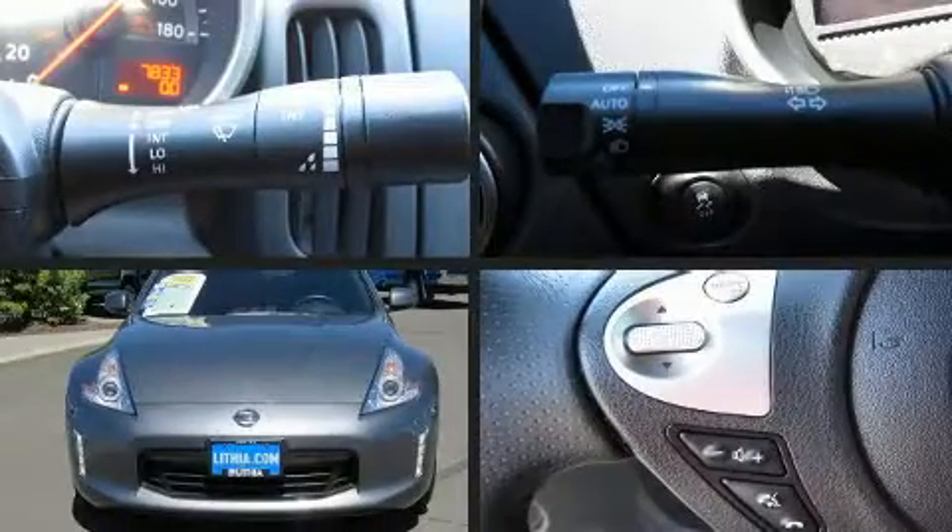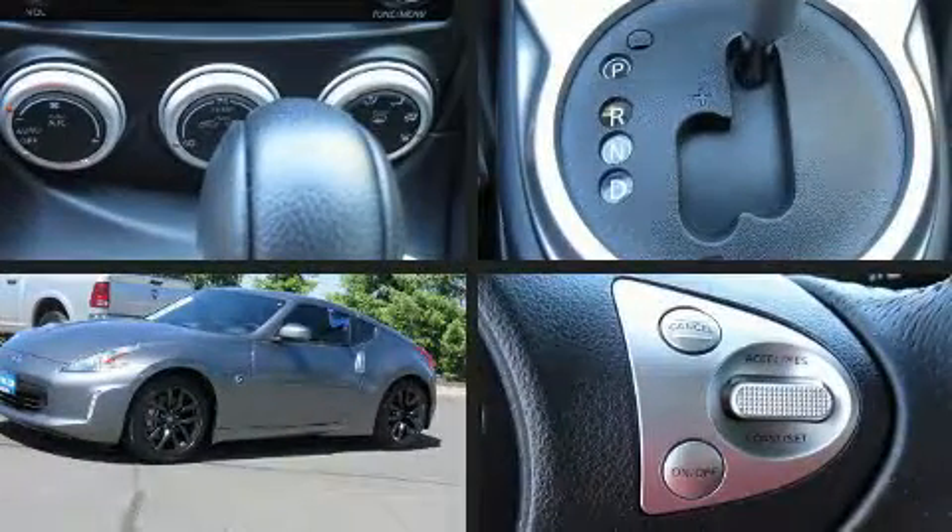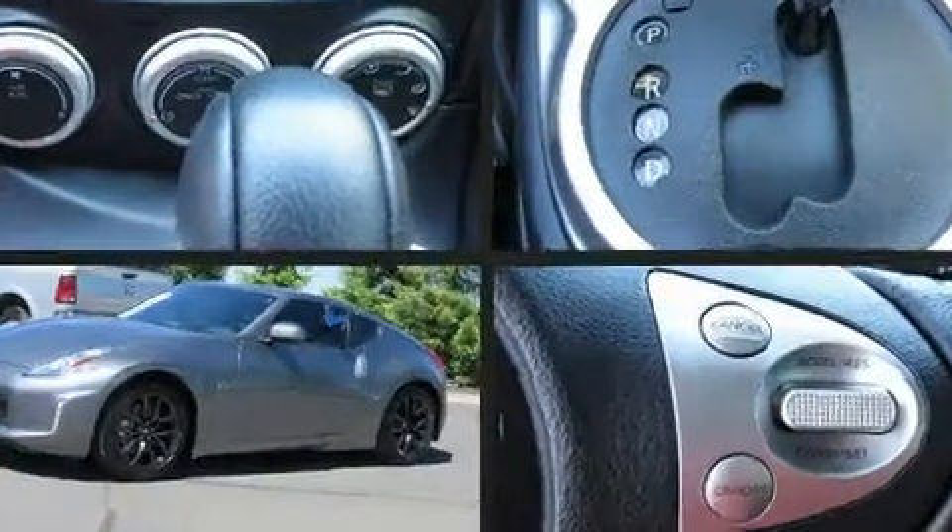You can expect a lot from the 2016 Nissan 370Z. With less than 10,000 miles on the odometer, this compact vehicle proves that good things do come in small packages.